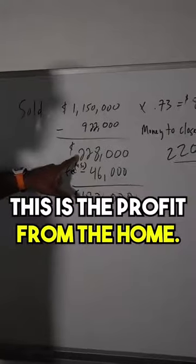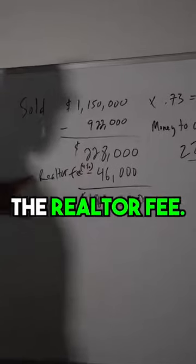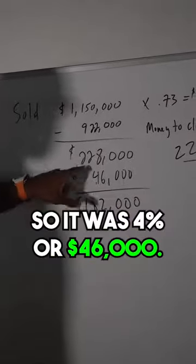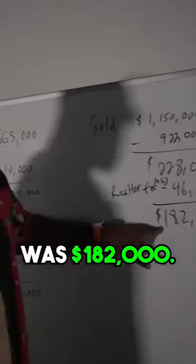This is the profit from the home. When the home's sold, you have to pay the realtor fee. We use investor-friendly realtors, so it was 4% or $46,000. So the actual profit was $182,000.